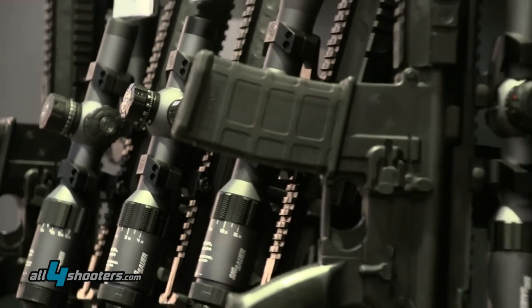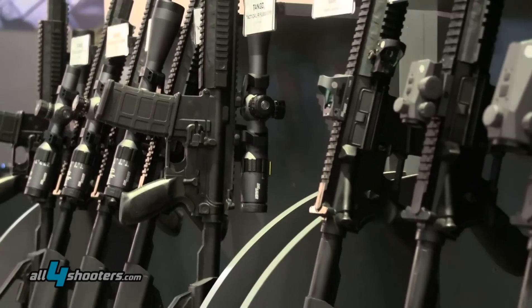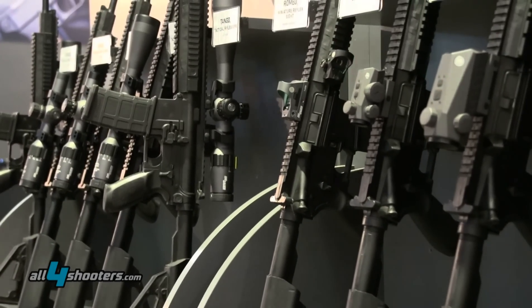People ask why did Sig Sauer get into the optics business, and the reason is very simple. We want to be able to offer a full system to our customers. Many of our overseas contracts like to source from one person, and it was just the right thing to do to make sure we can provide quality optics that live up to the Sig Sauer name. Thank you.